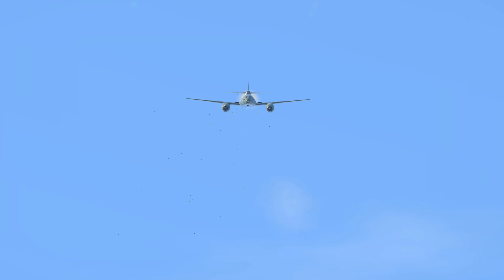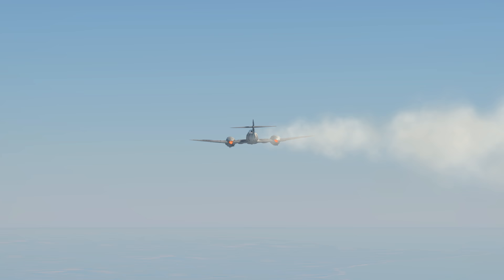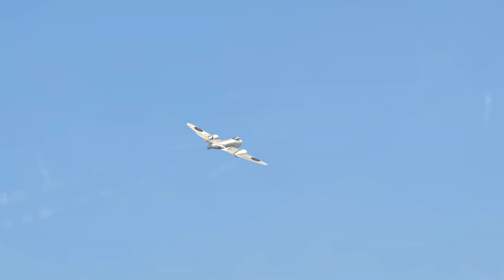Whilst this ME-262 might just be able to handle a bomber, it'll prove no match for Gloucester's all-new Meteor. Yes, that's right. We, the British, have got our own new jet fighter in operation, too. And it's almost certainly faster, more maneuverable, and better armed than its German counterpart. Probably.